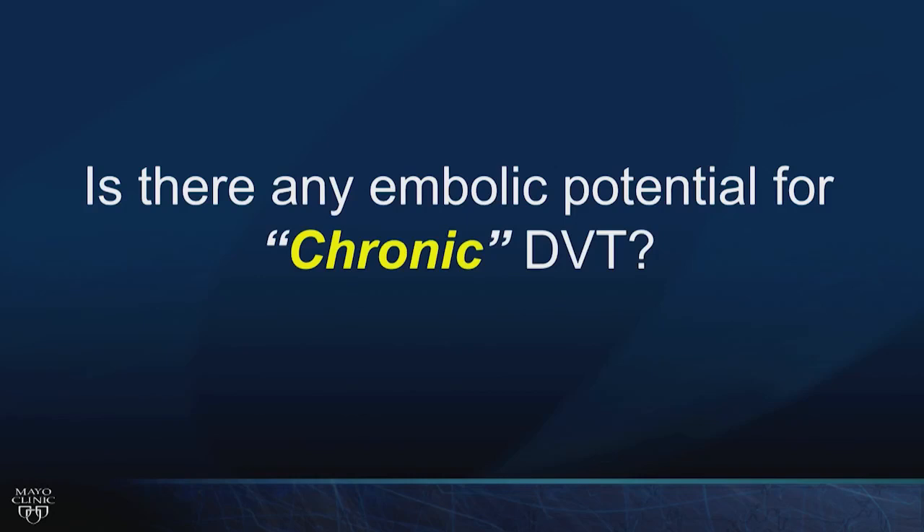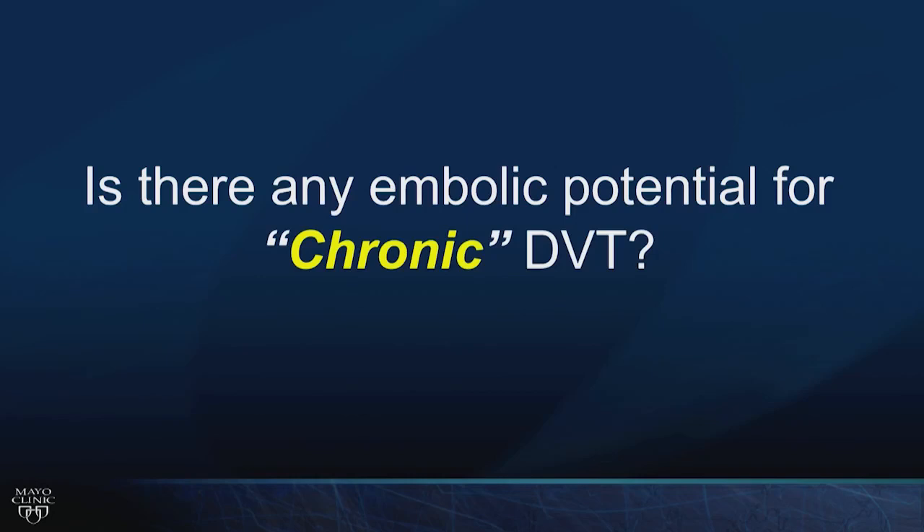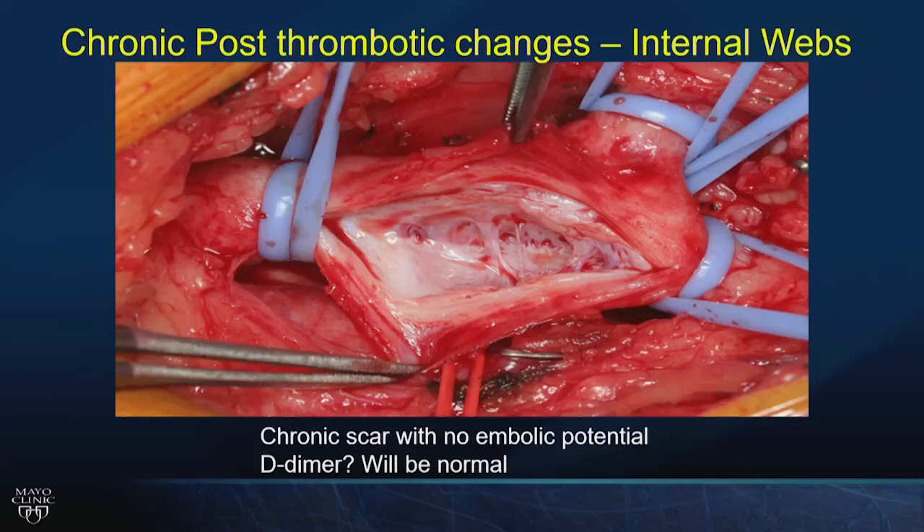If the boards ask whether to start anticoagulation for chronic post-thrombotic changes, the answer is no — there's no embolic potential. A patient taken to the operating room showed fibrotic thickening and internal webs in the femoral vein — this chronic scar cannot embolize. If unsure, a fibrin D-dimer can help and will be normal since there's no active thrombus in this scenario.